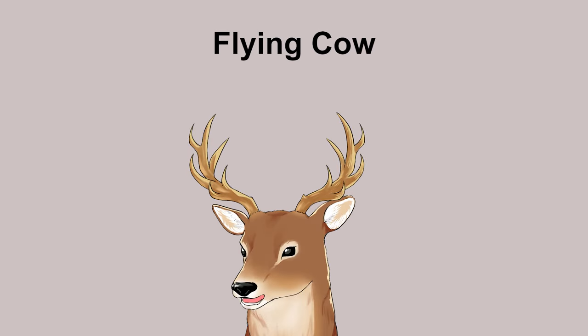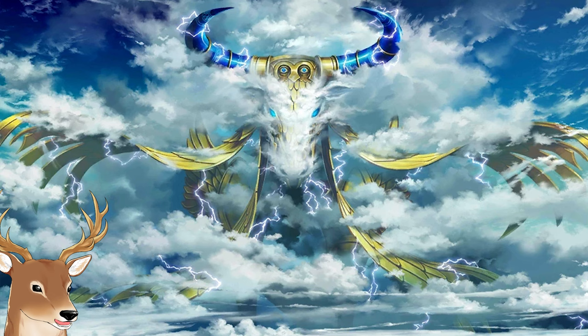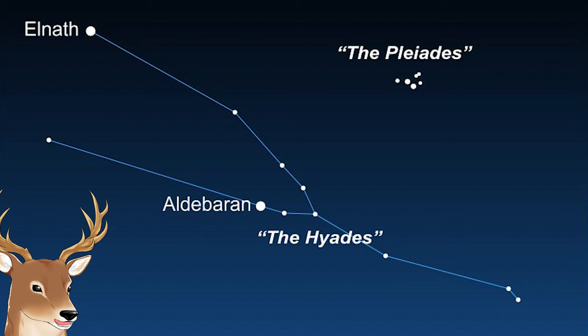When you hear the phrase 'flying cow,' what would you think about? For me, it would be Gugalanna, also known as the Bull of Heaven from the Epic of Gilgamesh. That mythology is what the constellation Taurus is based on, by the way.